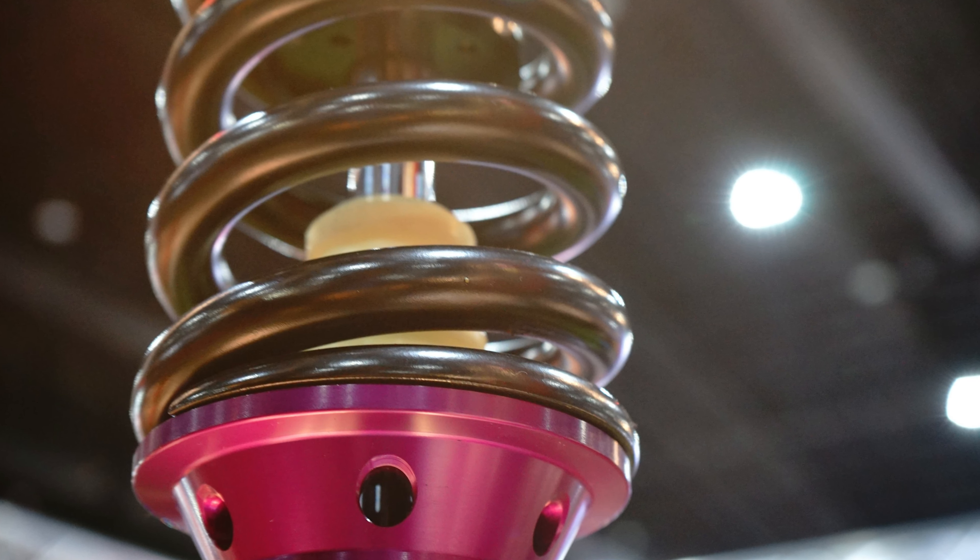Number 1. Ordi struts elevate your Honda Element's ride to perfection. Honda Element enthusiasts, Ordi struts are here to revolutionize your driving experience.